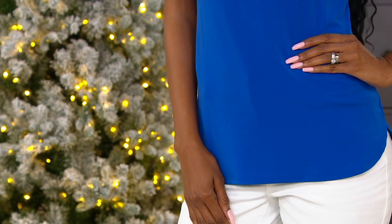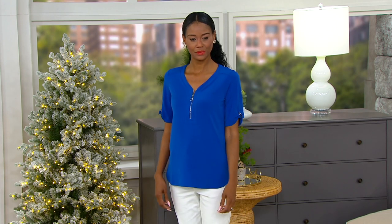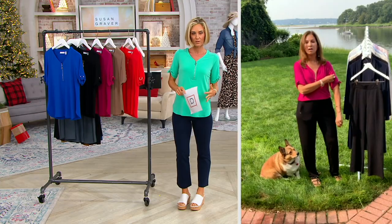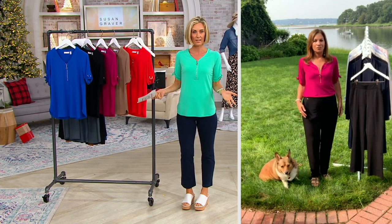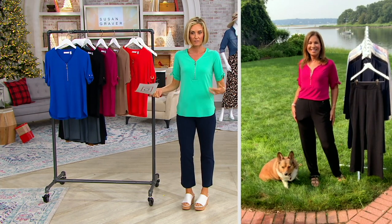Let me take you through all the great colors. Once again, liquid knit — I know Susan said it but it bears repeating. This is not just Susan Graver's number one fabric; this is the number one fabric of all the designers we have here at QVC. People obviously love it, they can't get enough — the weight, the feel, everything.